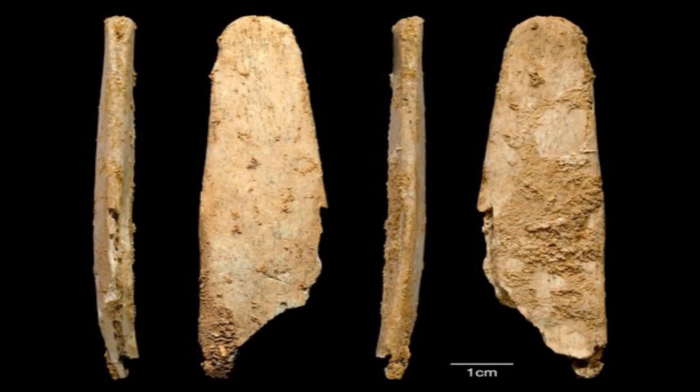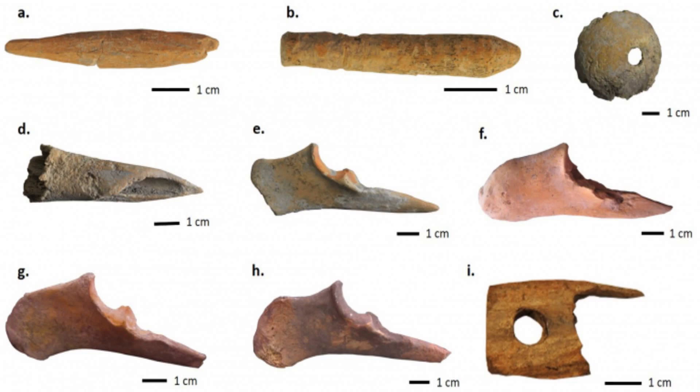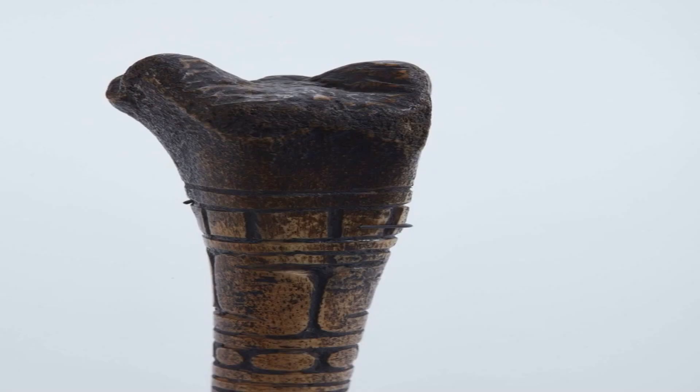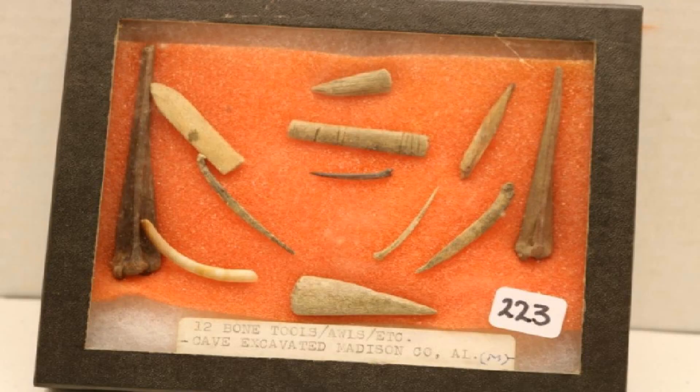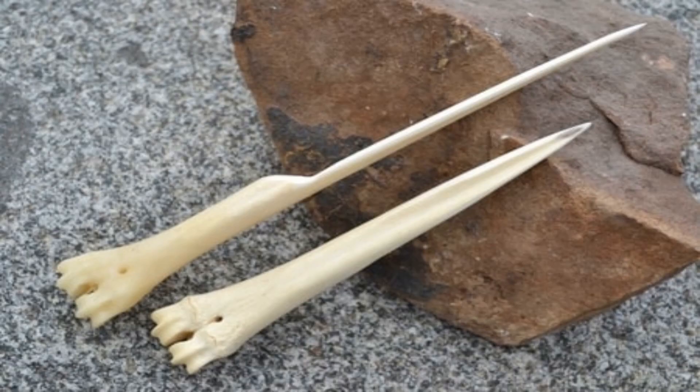As you can see, bone tools in Africa reveal a lot about the history and culture of our ancient ancestors. They demonstrate their ingenuity, diversity and adaptability in using bone as a raw material for making tools. They also reflect their social and economic activities, such as hunting, fishing, gathering and trading.